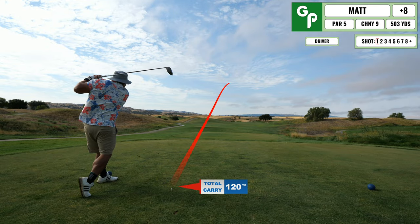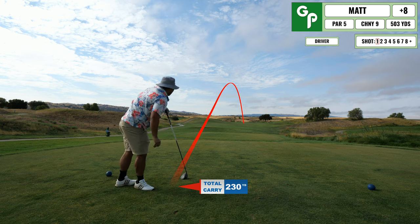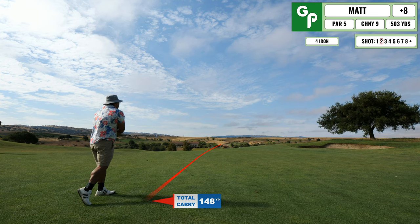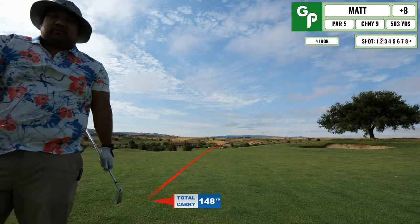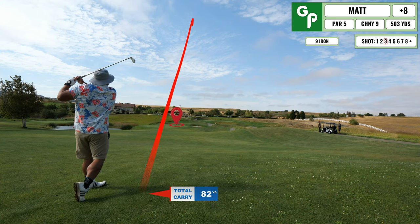Coming up next is a par five, pretty straight away. There's a little bit of a spinny fade so it didn't go all that far. My second shot I just wanted to lay up to a comfortable distance — I bladed it, but luckily to a comfortable distance. Here's my shot into the green with a little bit of a draw lie.